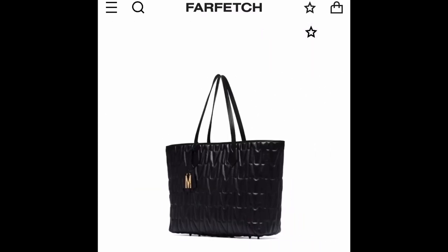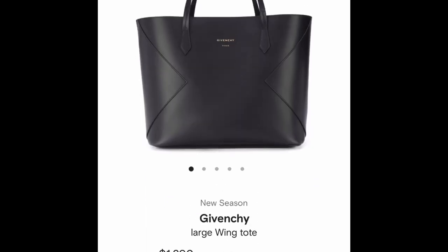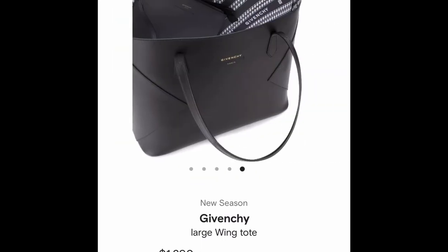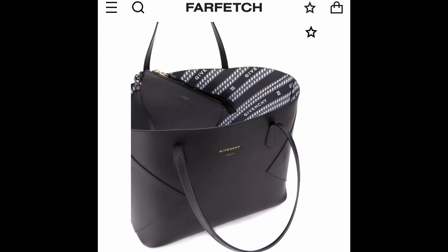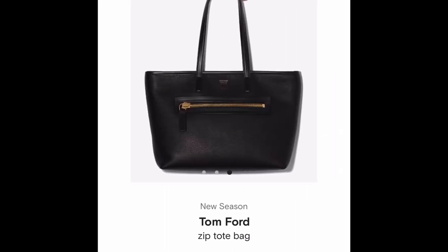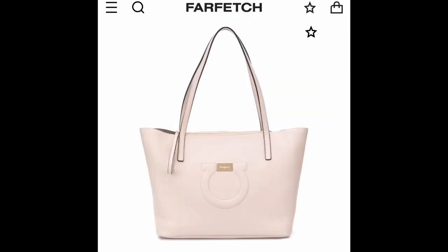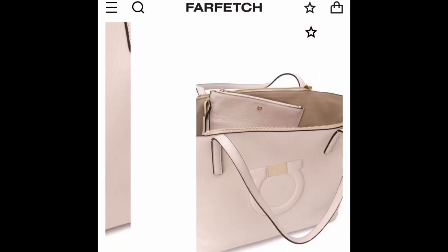The Givenchy Wing tote has what looks to be a really substantial thick leather, so this one does look like it holds its shape a little better than some of the more floppy totes. Then we come to the Tom Ford zip tote — it has a zipper pocket in the front if you want easy access to things, and otherwise it's just a classic large black leather tote. I personally love Ferragamo leather and I like the classic looks of the Ferragamo bags.